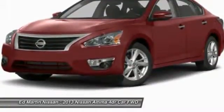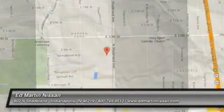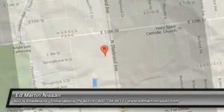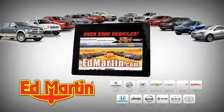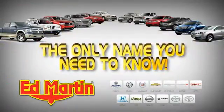Come take a test drive today. Seven locations, 13 brands, over 2,500 new and used vehicles online at edmartin.com. Ed Martin is the only name you need to know.